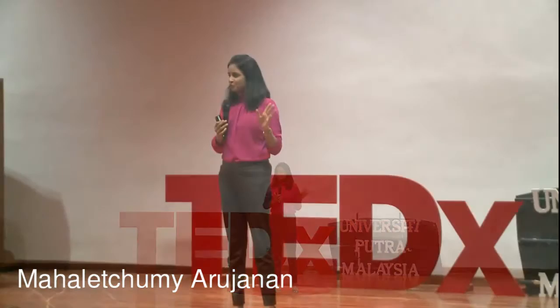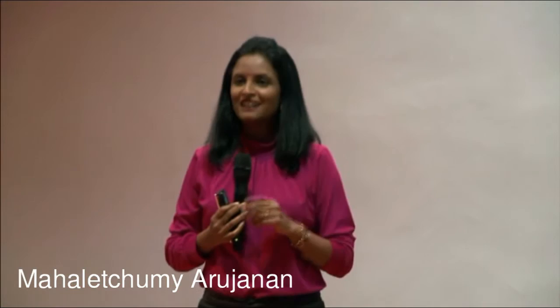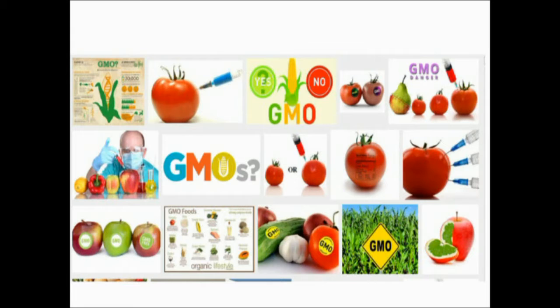Hello everyone. I'm here to talk to you about three scary alphabets: GMO, genetically modified organisms. Where would you go if you want more information on GMOs? Of course, Dr. Google, the know-it-all professor. I tried doing the same thing and here's what I got. I found that Dr. Google's face was crowded with dubious horror stories and images of GMOs. So my talk today is to go past the rhetoric, create an understanding of the science and facts behind GMOs, and enable us to make an informed decision.